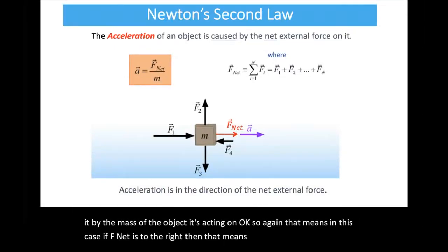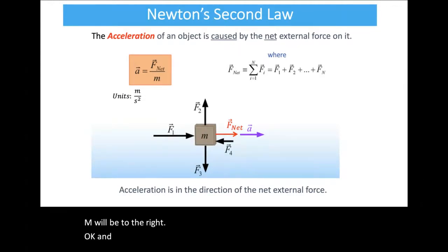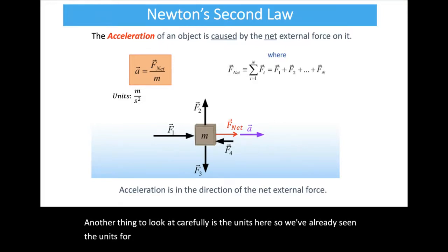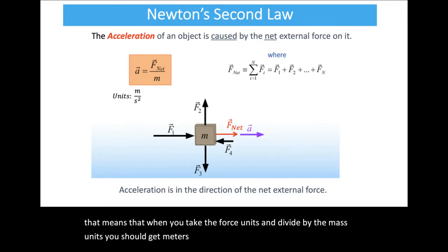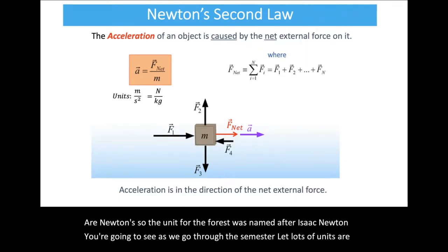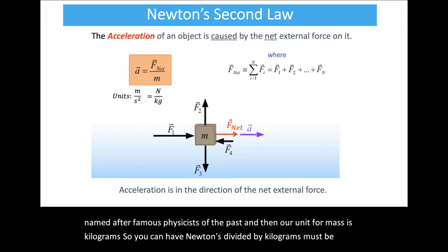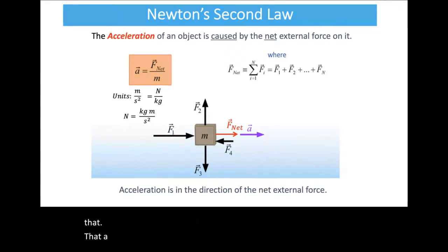Looking at units: acceleration has units of meters per second squared. The unit for force is the Newton — named after Isaac Newton — and our unit for mass is kilograms. So Newtons divided by kilograms must equal meters per second squared, which means one Newton is equal to one kilogram meter per second squared.